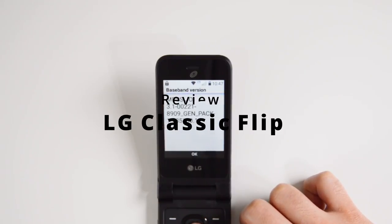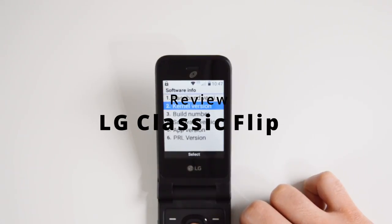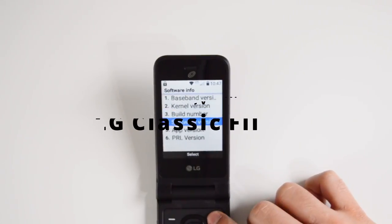Today we're taking a look at the LG Classic Flip, a phone that I wish was unlocked for more carriers. If you're new to the channel, my name is Jose and here we talk about digital minimalism, so if that's something that interests you make sure to subscribe.